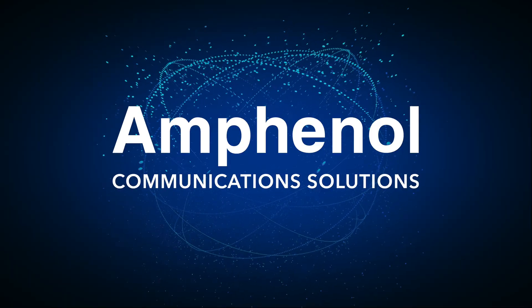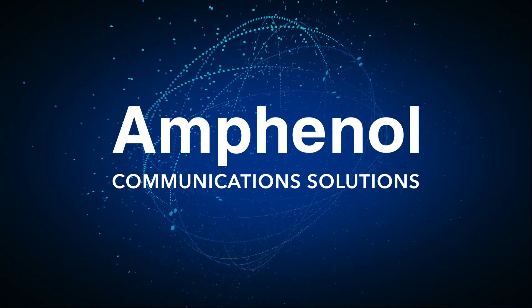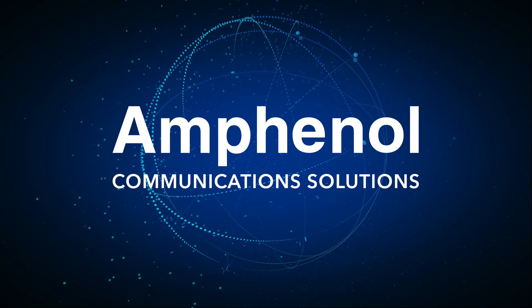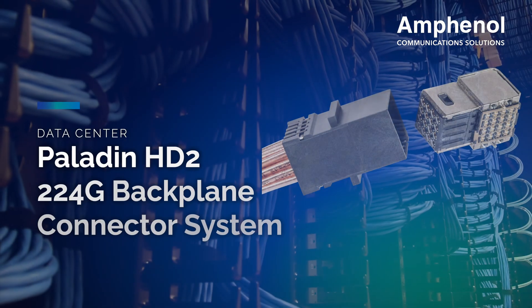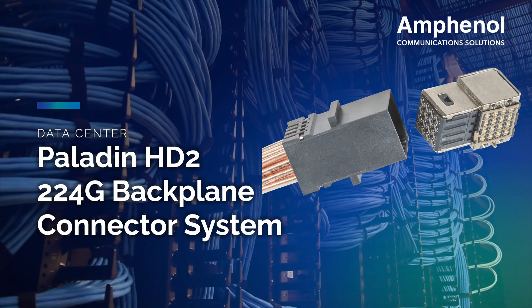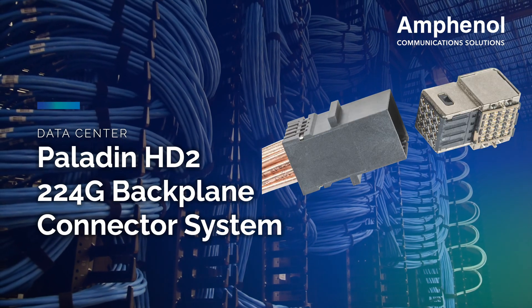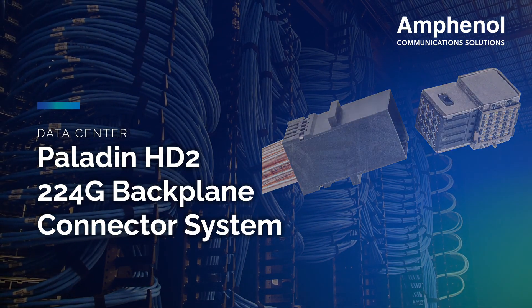Amphenol Communication Solutions is the industry leader in custom high-speed connectivity for a wide range of applications. The Paladin HD family is the industry-leading interconnect solution for high-speed applications, with revolutionary board technology that allows unmatched performance and density.